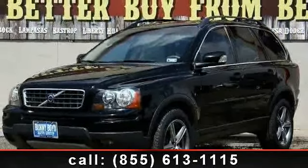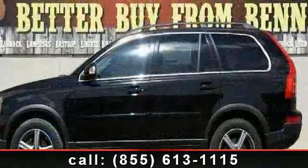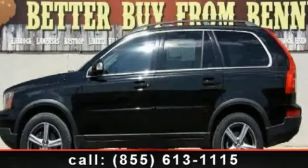This vehicle comes with a reliable 6-cylinder engine, connected to a smooth-shifting automatic transmission.